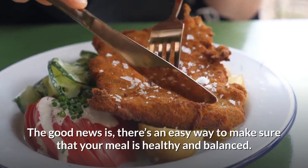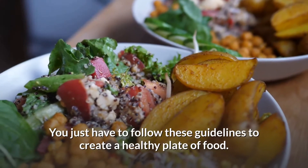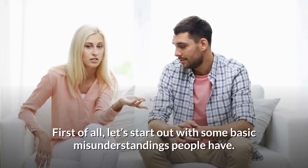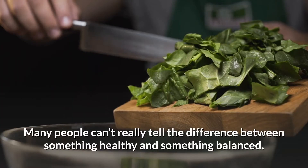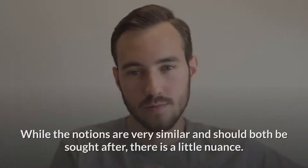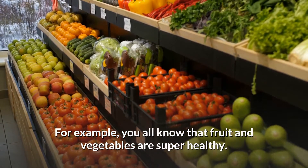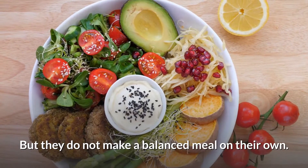There's an easy way to make sure your meal is healthy and balanced — just follow these guidelines. But first, let's address some basic misunderstandings. Many people can't really tell the difference between something healthy and something balanced. While the notions are similar and should both be sought after, there is a little nuance. For example, fruit and vegetables are super healthy, but they do not make a balanced meal on their own.